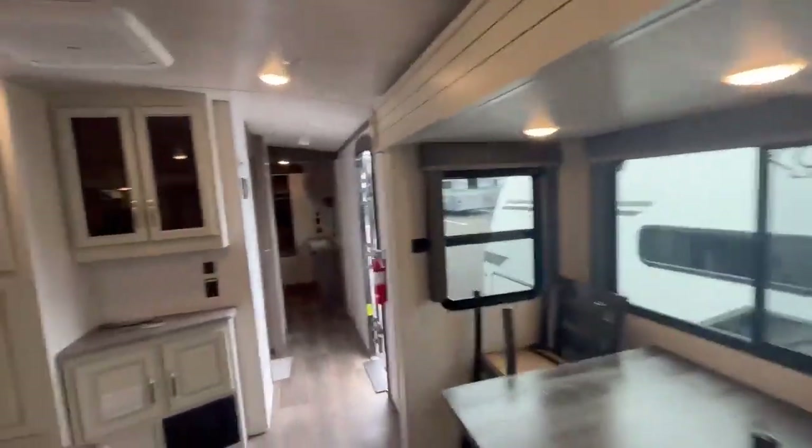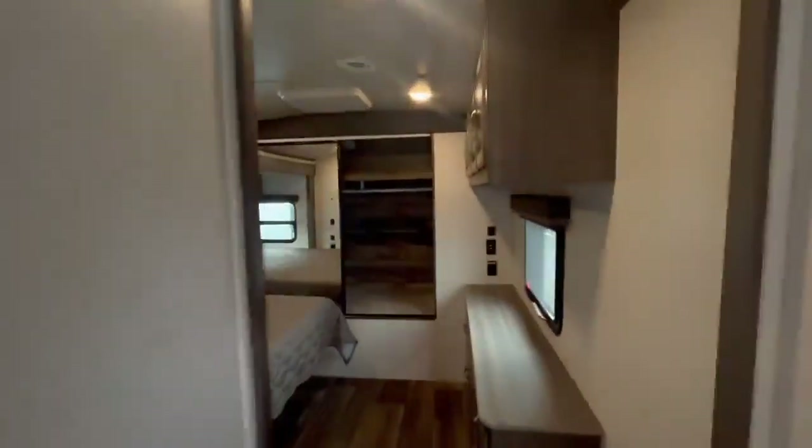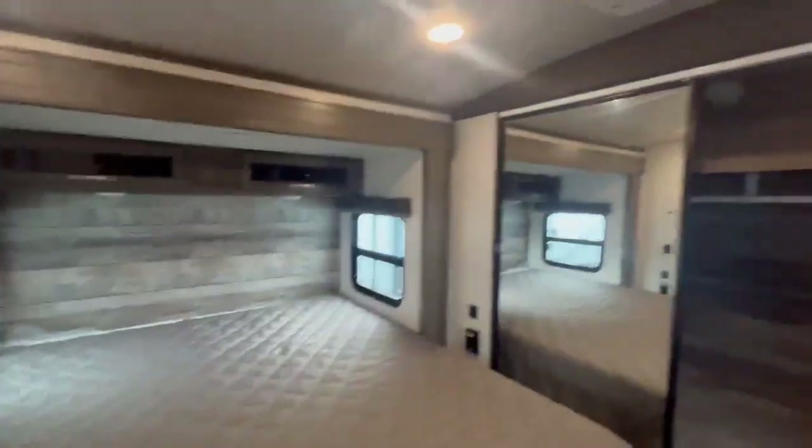Take a walk back into the bedroom. It's got a huge closet, which is really nice, lots of storage, and a countertop.